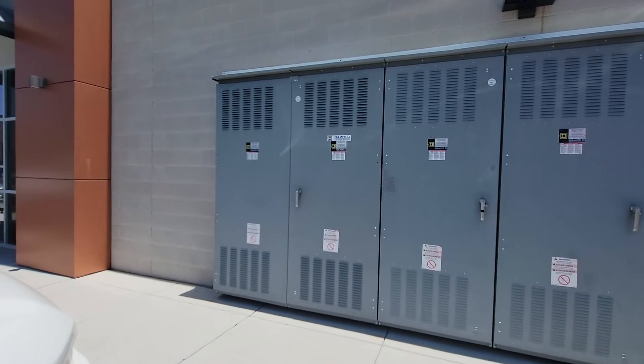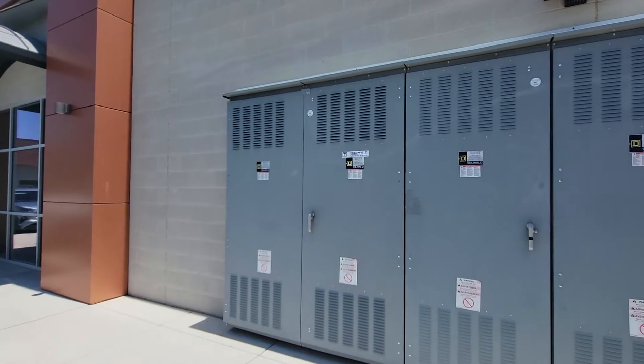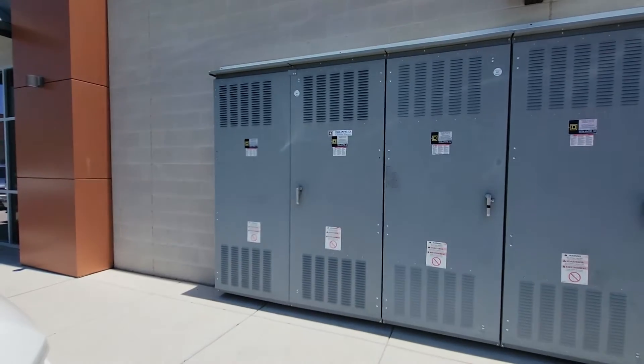Hi, it's Robert over at Capital Retail. We do property management leasing for commercial properties in Maryland, Virginia, and DC.